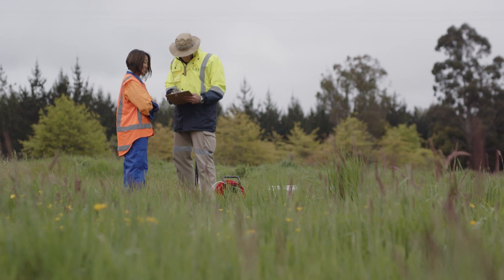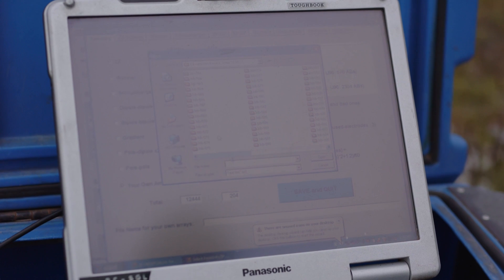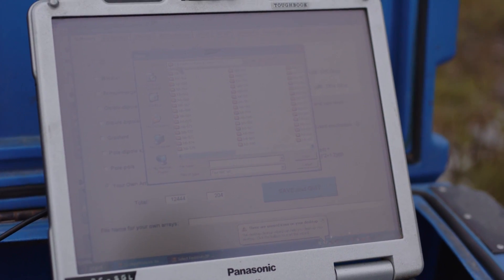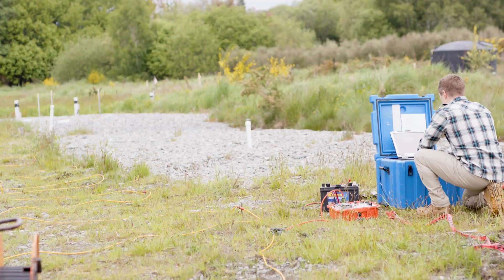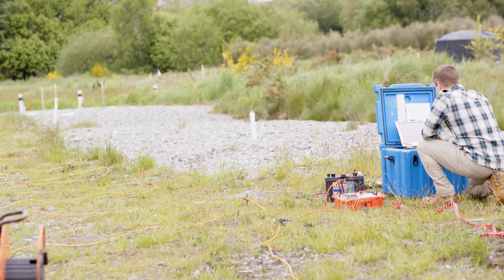Once the PRB has been put in place and denitrification has been done and ESR has collected their samples, we can put a saline tracer upgradient of the PRB and watch how it interacts with the barrier itself. Optimistically, the saline tracer would approach the barrier, disperse through it, and travel out, still following the preferential flow paths in and out. But if that changes, we'll see that using the 3D ERT and the models that come from that.